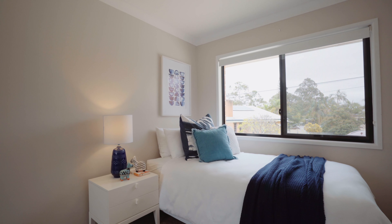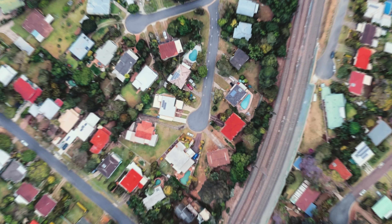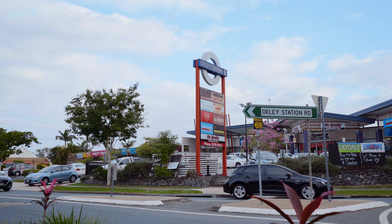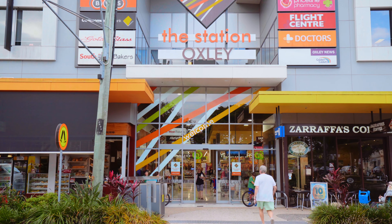Oxley has been identified as one of Brisbane's high growth areas and this home is conveniently located on the high side of the suburb. The train station is only 500 meters away and a few minutes walk will get you to the shops, cafes and amenities located at the Oxley village.